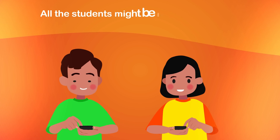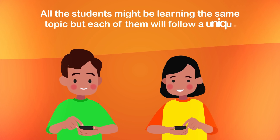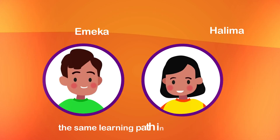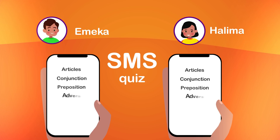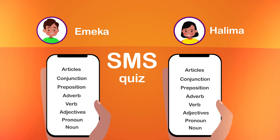All the students might be learning the same topic, but each of them will follow a unique path to master the concept. Emeka and Halima are taking the same learning path in English to master parts of speech. The learning content is delivered based on how Emeka and Halima accurately respond to the SMS quiz.